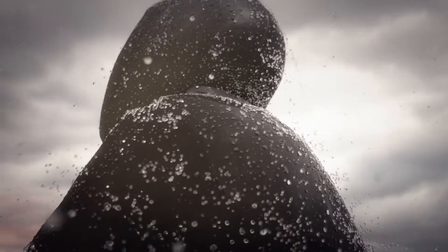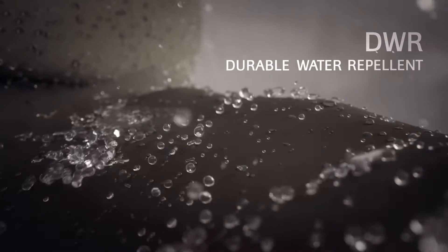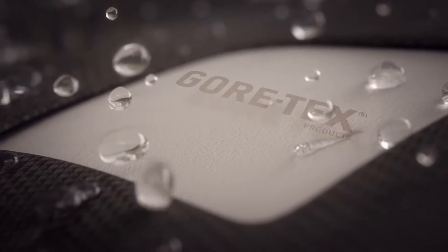The first layer of protection lies in a ruggedly constructed outer layer with a DWR, durable water-repellent finish. Beneath this outer layer lies the legendary Gore-Tex membrane that prevents water from penetrating.